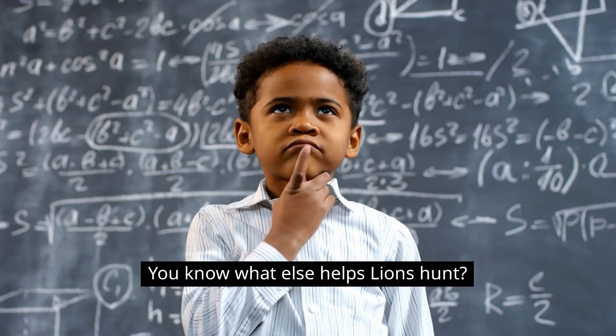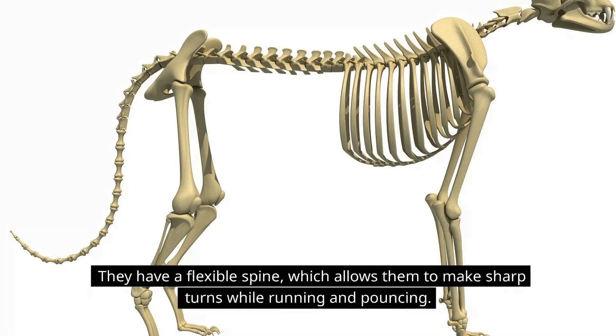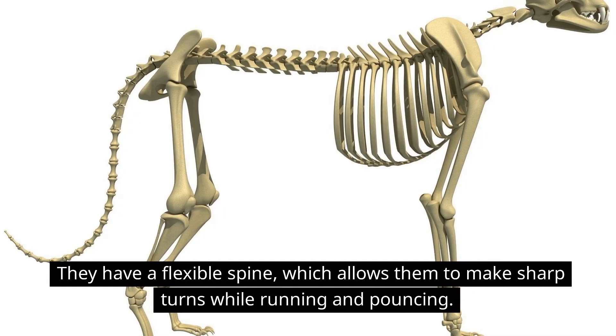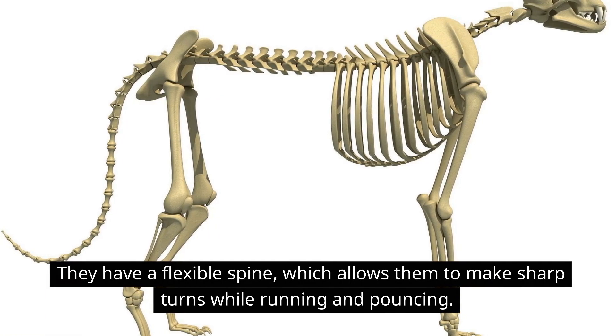You know what else helps lions hunt? They have a flexible spine, which allows them to make sharp turns while running and pouncing.